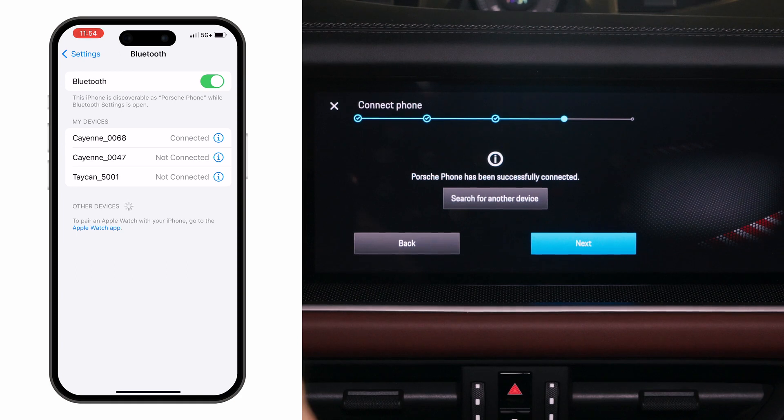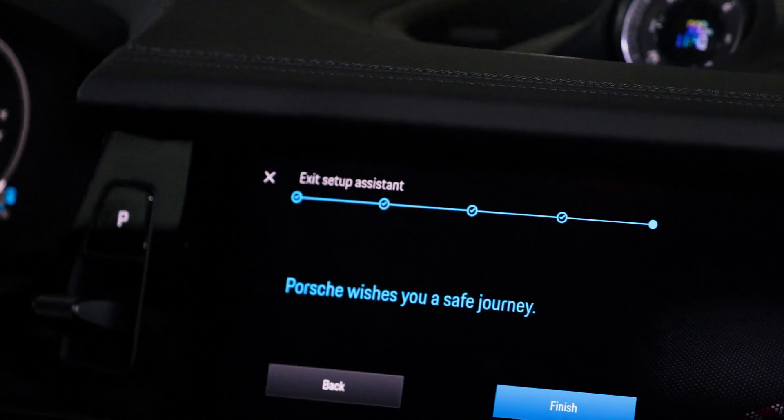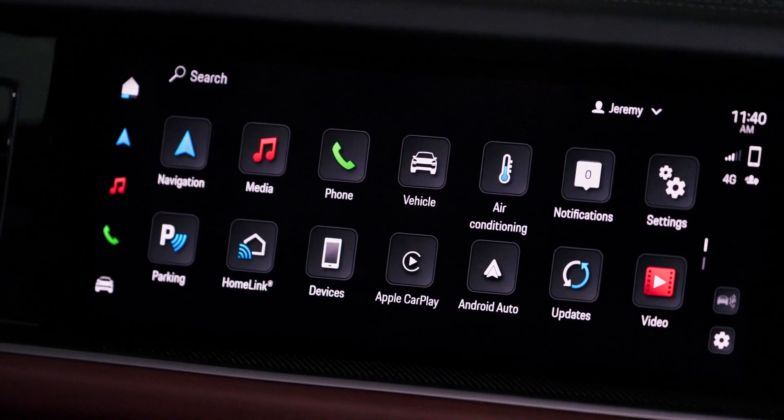Select next. Porsche wishes you a safe journey. Now select the finish button and your QR code setup process is complete.